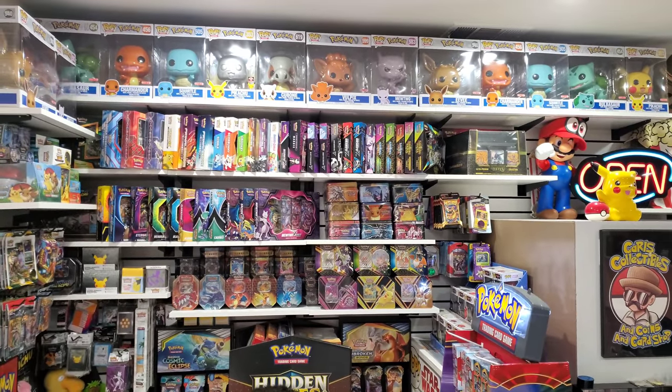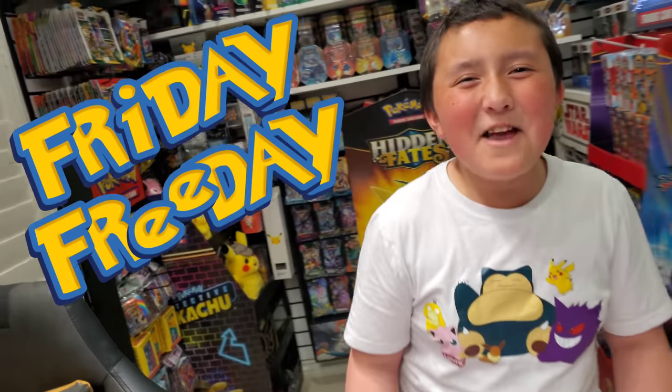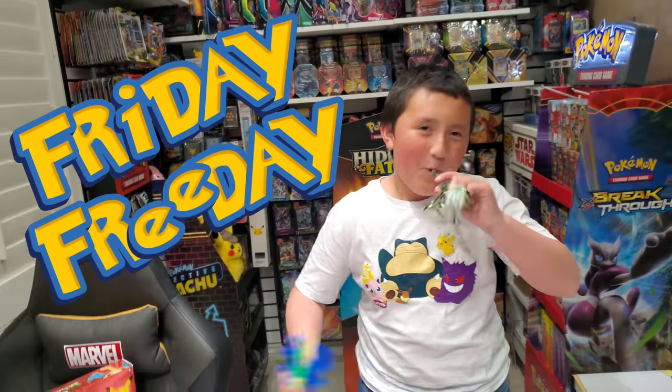What's going on, YouTubers? It's our collector and Ethan Munster here. Little man, tell me what today is. Today's Friday Freeday! This is going to be, hands down, the greatest, the most best, the most historical and epic Friday Freeday of all time.